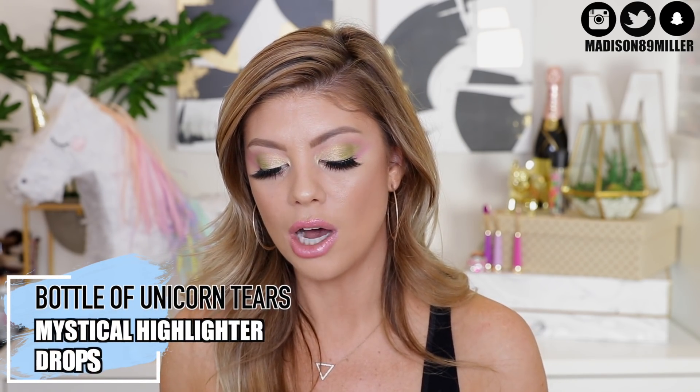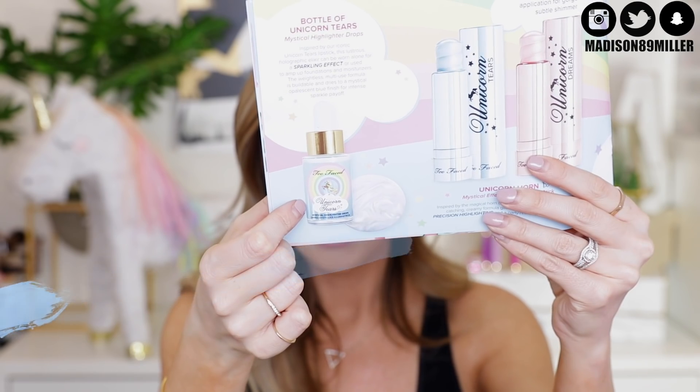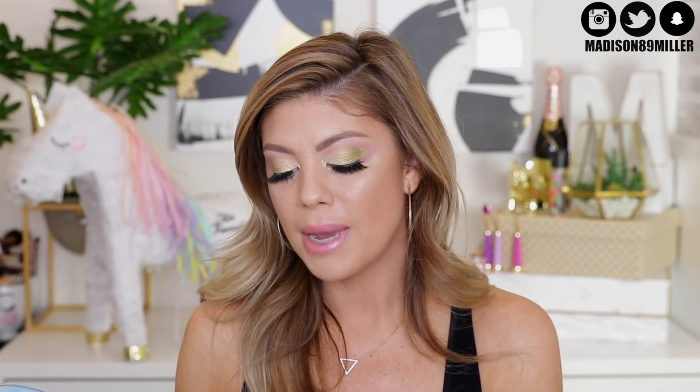There's another product in the collection that I didn't get in my PR package, and when I went to look at it online it wasn't even for sale yet. It's the Bottle of Unicorn Tears — it's a Mystical Highlighter Drops. I really want to try these out. Whenever I see them launch, I am definitely going to pick them up. It's basically a liquid highlighter you can put on before your foundation or mix into your foundation. I think this would be awesome to try out.